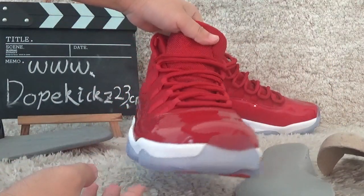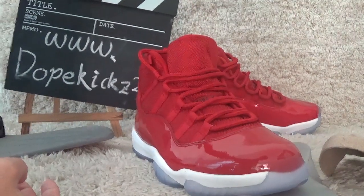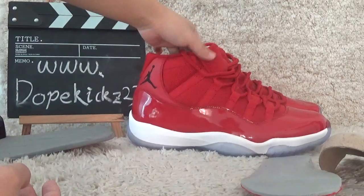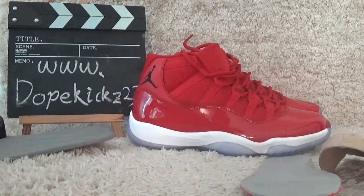Welcome to our website to order authentic sneakers from us. We will give you the best prices. Thank you for watching this video. See you next time.